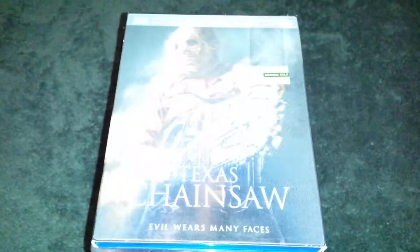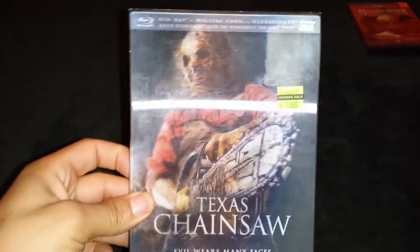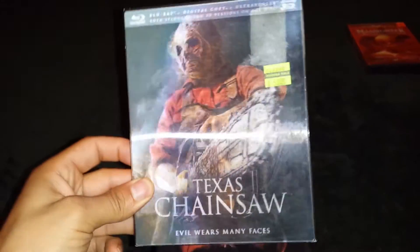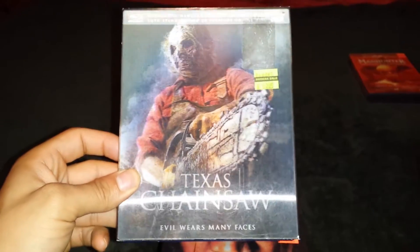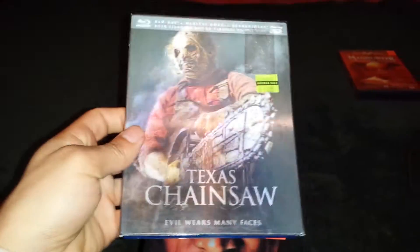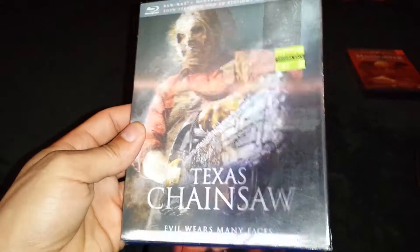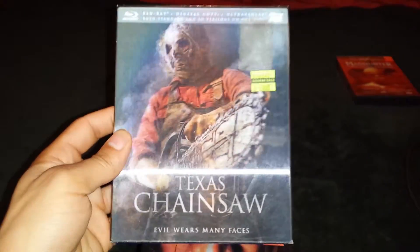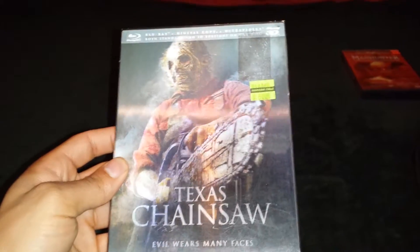And then I happened to find this thing for only $5.99. The cover alone is like this hologram, kind of cool. It's got the slipcover, and it's a 3D Blu-ray version. 3D Blu-ray versions usually are pretty expensive. So this being $5.99, I collect all covers and DVDs of any Texas Chainsaw Massacre movies in my collection. So this is really cool to add, even though I usually don't collect 3D. I think this is my first 3D.